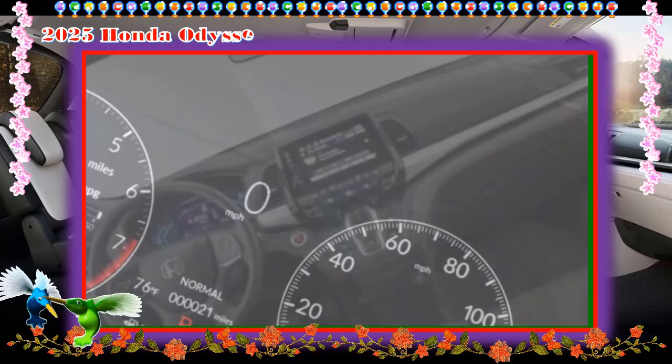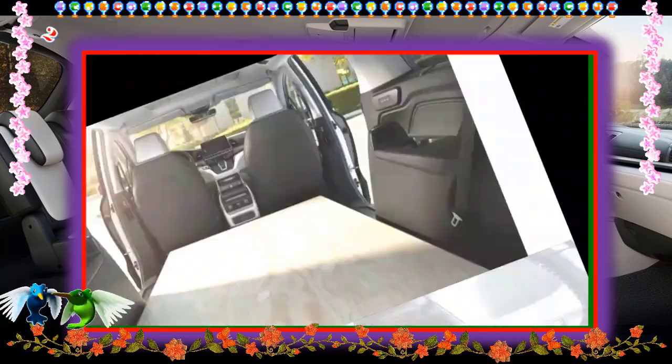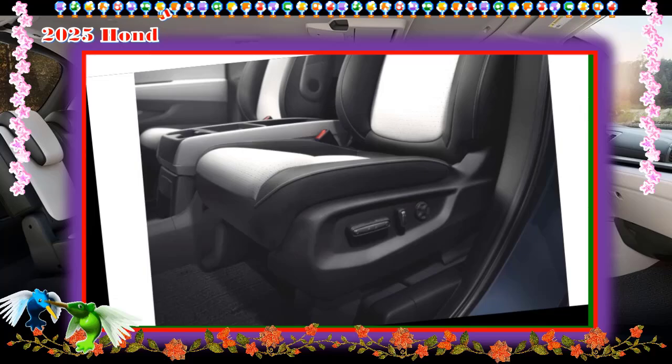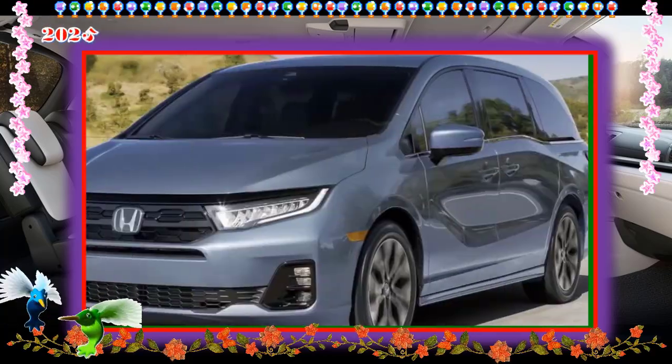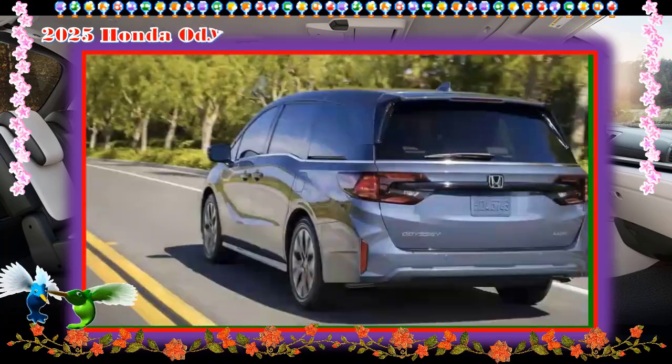Elite: The range-topping Elite is loaded with features, including rain-sensing wipers, auto-dimming exterior mirrors, hands-free power liftgate, heated steering wheel, ventilated front seats, and a premium audio system.